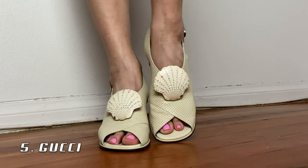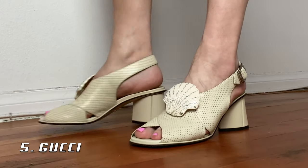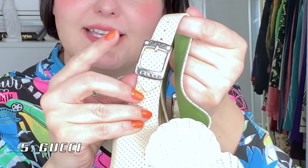Up next are these Gucci sandals. The heel is a nice little heel that's super comfortable. To me these sandals are so golden girls — very grandma orthopedic but kind of sexy at the same time. They have little crystals on the buckle that say Gucci. I just think these are so fabulous — the shell with a little bit of sparkle is just so perfect.